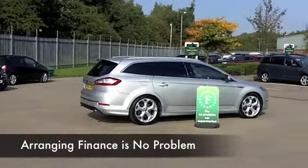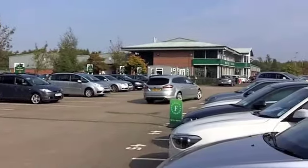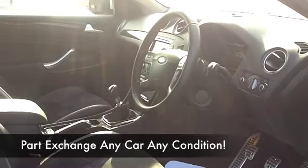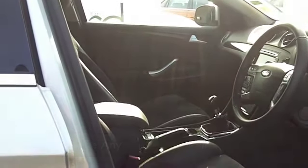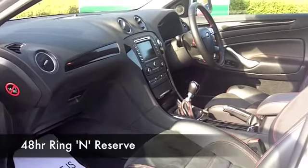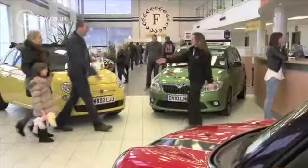It's a lovely cabin as well — you've got half leather in this one, heated seats, Bluetooth, DAB radio, and the all-important satellite navigation. It's only got about 12 and a half thousand on the clock, so hardly anything to worry about there. You've got an electric sunroof as well, and the running costs are keen — you'll get around 47 to the gallon combined.